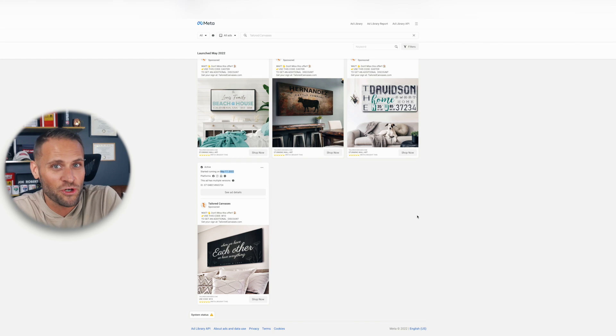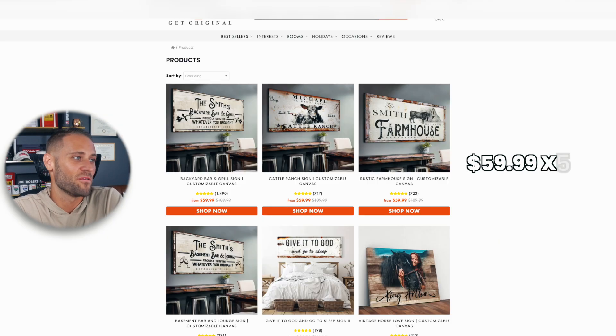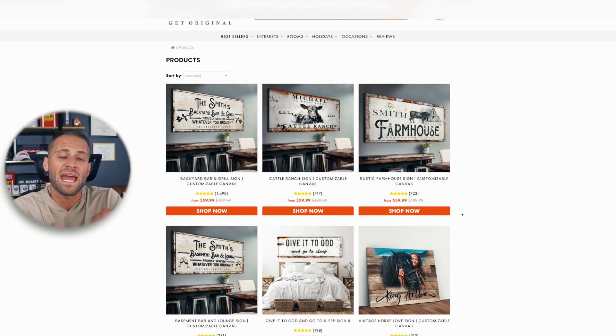One of the ways I can tell this store did over a million dollars is because their ads say over 50,000 happy customers. With an average product cost of about $59.99, the math puts them well over a million bucks. They've done this because they've built a fantastic-looking store, have awesome products being sold to passionate niches willing to buy print-on-demand products online, and have a really great social media marketing strategy on both Instagram and Facebook. They've nailed both the organic side — posting consistent content — and gone all in on paid traffic, which in my opinion is the key to being successful with print-on-demand.